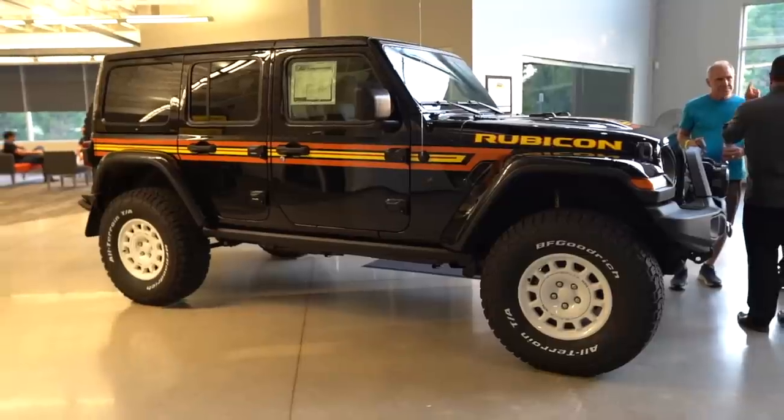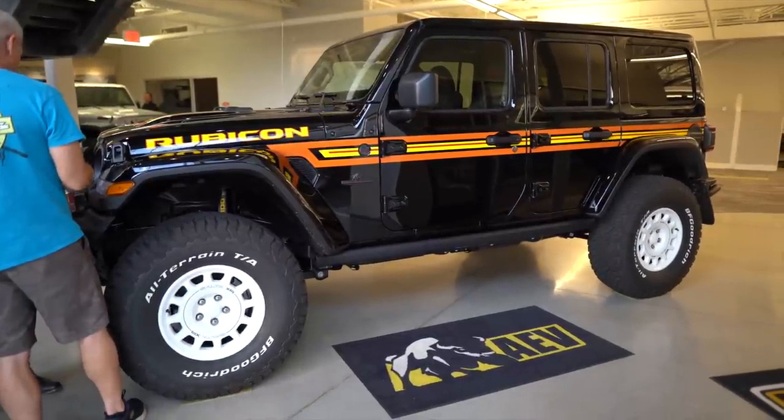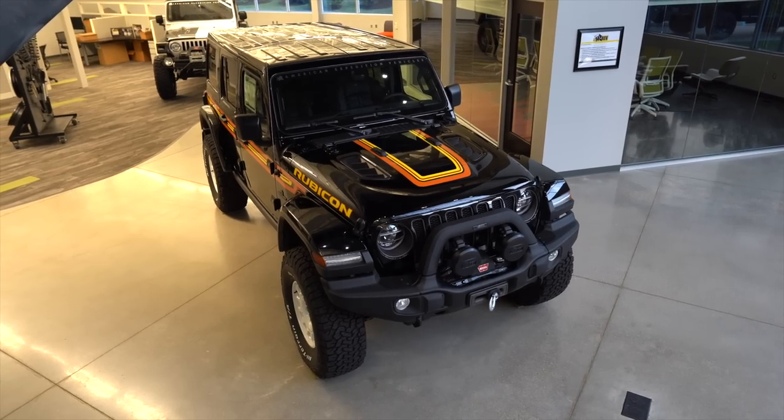Got some 35s or 37s on there — I can't really tell, I'm a little bit far away — but got some white AEV Salta wheels, all the retro graphics. First time I've seen one in person, so this is really, really cool. I kind of have a good heritage to some of the retro styles.